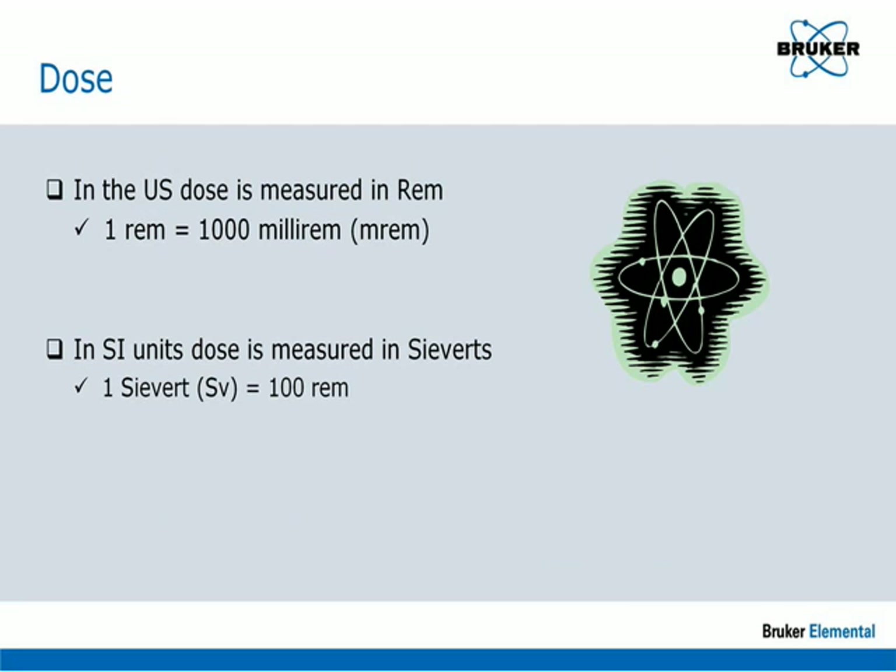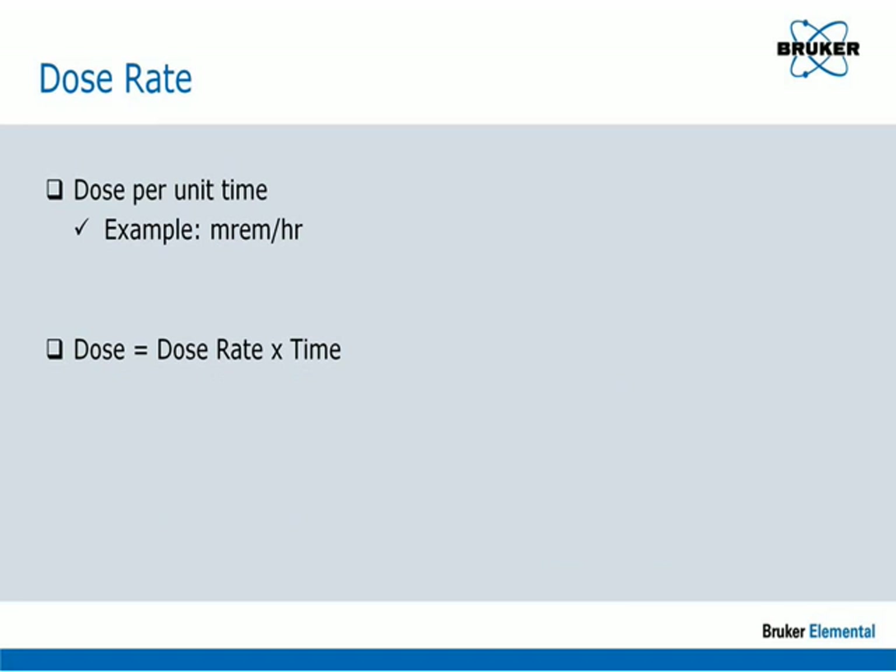Dose is received over time at a rate which is typically measured in millirem per hour. Thus, the total dose received from any source is equal to the dose rate times the time of exposure.